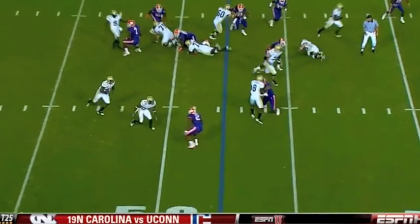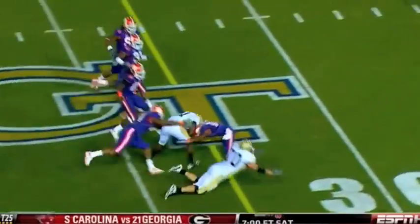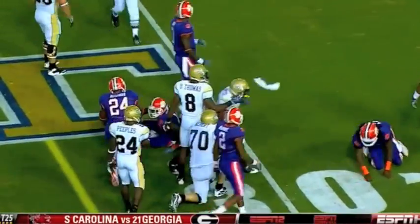Second down, Nesbitt on the pitch. Get in the corner is big Jonathan Dwyer. Lowers the head, powers for a first down.